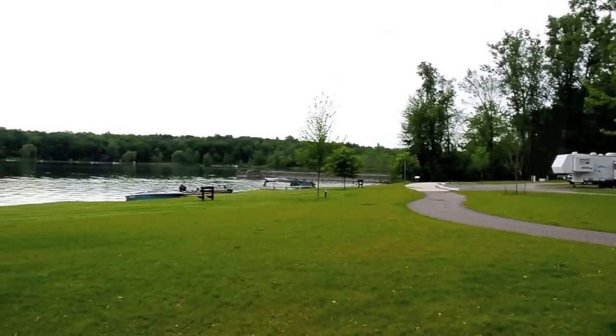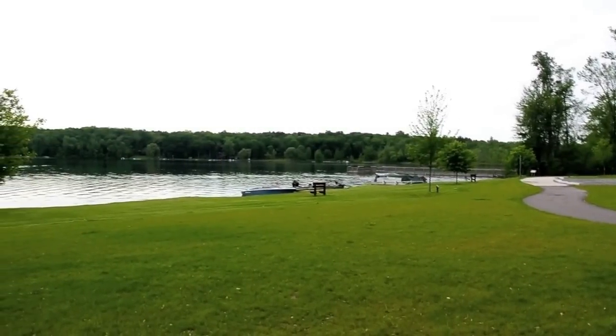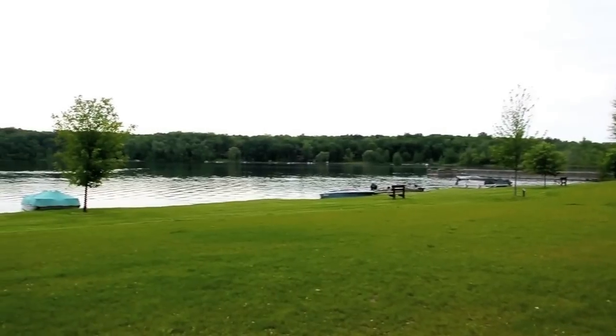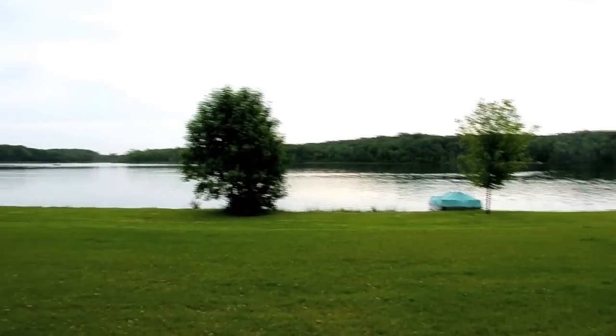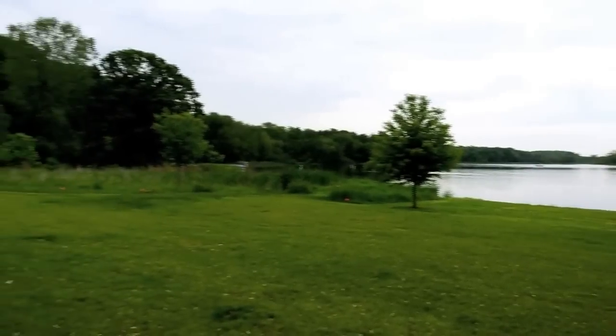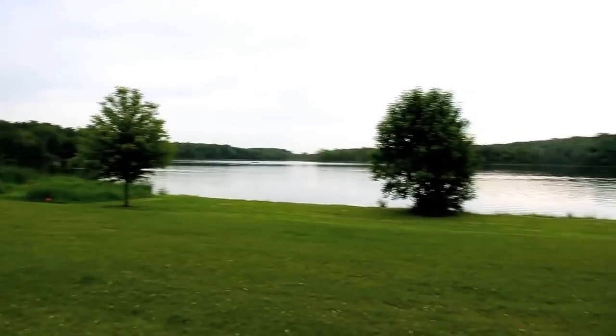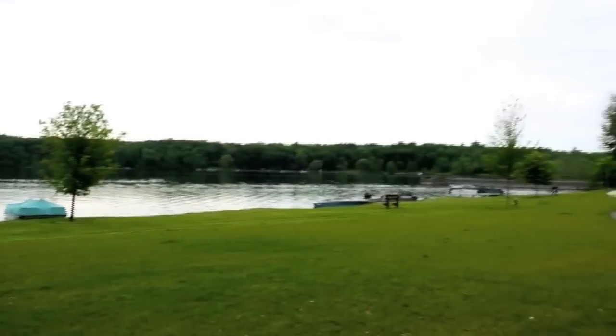This is Bruin Lake itself, maybe 300 square feet in size, and not a whole lot of houses around it. It's mostly just a park, a couple houses, and the rest wooded area. There's a swimming beach over here as well as a boat launch, and then frontage along the lake with a fishing dock here.